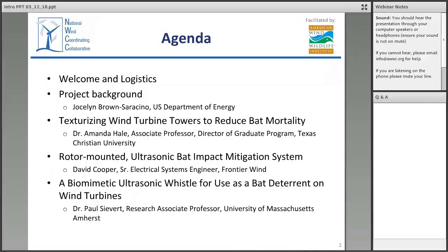Before we get started, I have a couple of quick notes on logistics. For sound, you should be able to hear us through your computer. If you are having any technical trouble, please send us an email at info@awwi.org. You can also send logistics questions through the Q&A box. We'll be doing Q&A sessions after each presentation. Please enter questions in the Q&A box in the bottom right-hand corner of your screen. You will only be able to see the questions that you submitted. And finally, a reminder that we are recording this webinar today to post on the NWCC website along with the presentation slides.